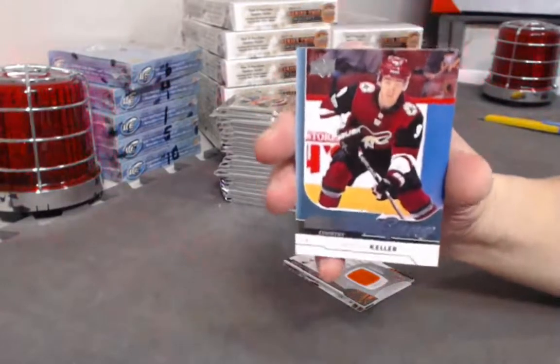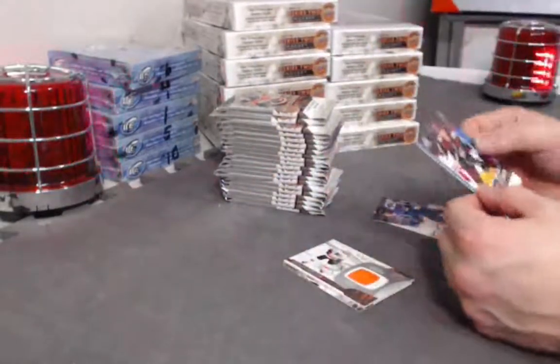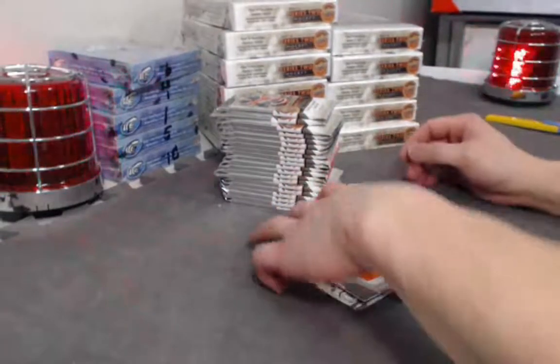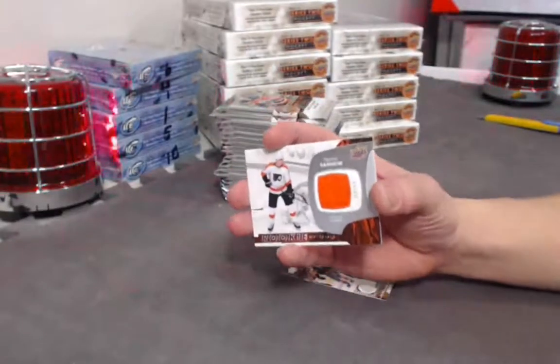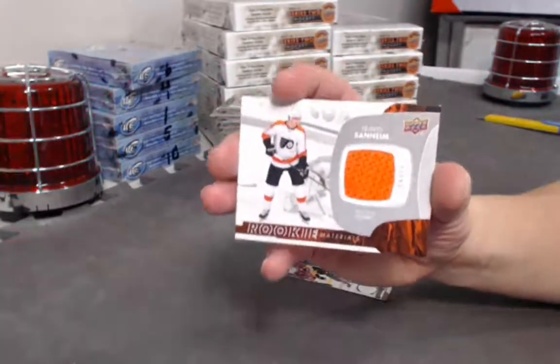Clayton Keller Young Guns — I called a Clayton Keller three Young Guns out of three, like the first box out of the three breaks. Hopefully there's more. There's 11 more boxes. We have a double hit pack and a Travis Sandheim jersey card as well.